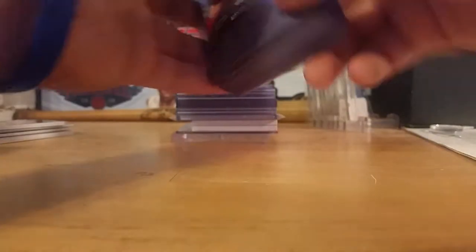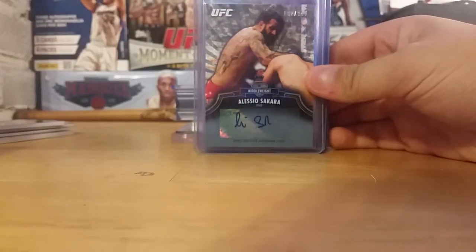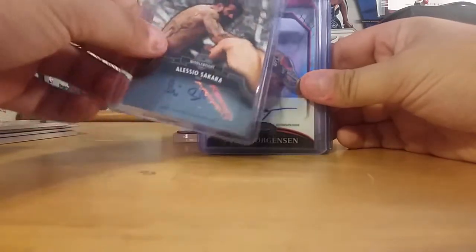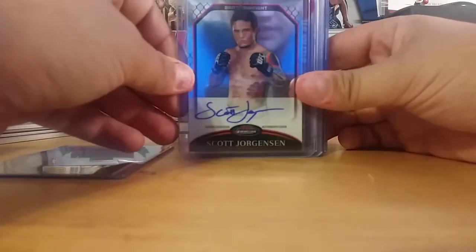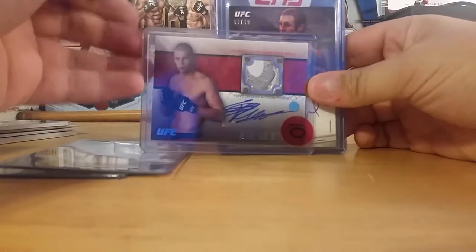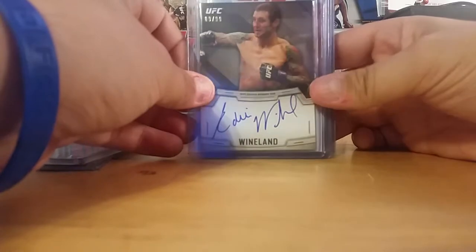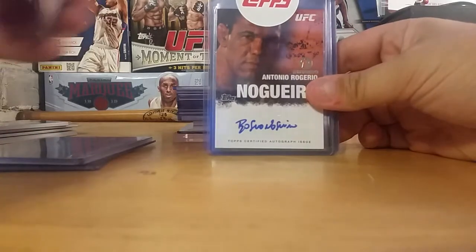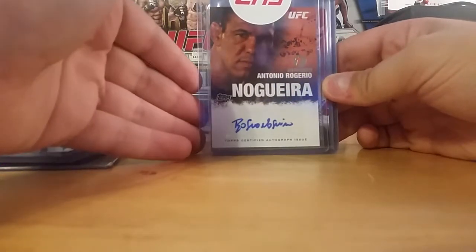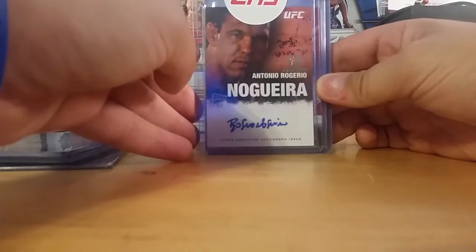Now it's coming to autos and such. Alessio Sakara — this actually came with another card that's coming up, and for some reason they sent an extra auto with it. So that's out of 349. Pretty cool. Scott Jorgensen from Finest. Stefan the Skyscraper Struve — seven foot tall. Eddie Wineland out of 88, he just had a fight and won, he's looking to come back into the bantamweight picture. Antonio Rodrigo Nogueira Auto — it took forever to get this card in, this was a redemption, and I think I waited like two years for this bad boy.